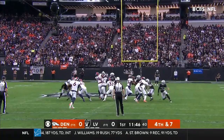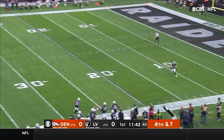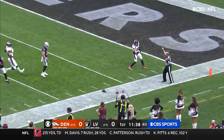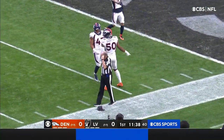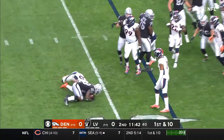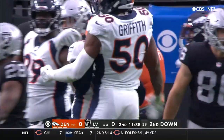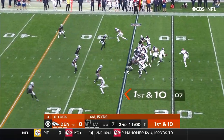He usually doesn't like to do that — he only brings it inside the five about six or seven percent of the time, one of the lowest rates in the league. The ball bounces inside the five and out of bounds. A terrific kick by Denver punter Sam Martin. Jonas Griffith, in his first year out of Indiana State, makes the stop on Elvin Gordon in the backfield.